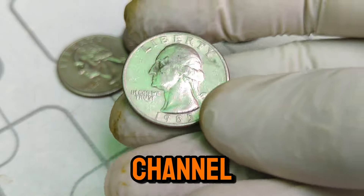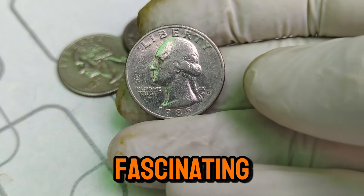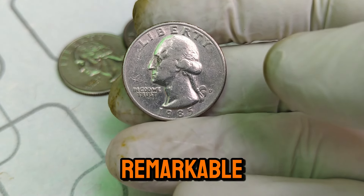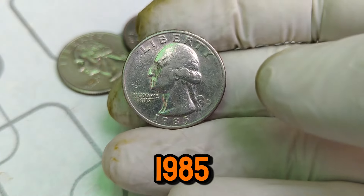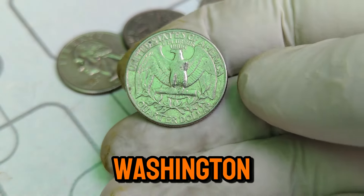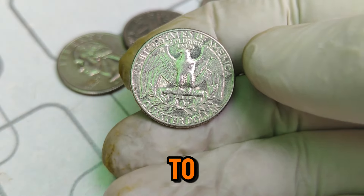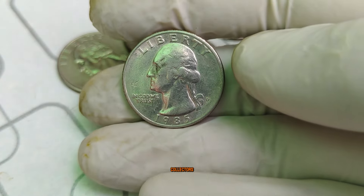Welcome back to our channel, where we dive into the fascinating world of rare and valuable coins. Today, we have a truly remarkable coin to discuss: the 1985 D Mint Mark Washington quarter dollar coin. This coin's value has soared to an astonishing $76,000 in the current market. Let's explore its history, why it's worth so much, and what makes it a must-have for collectors.